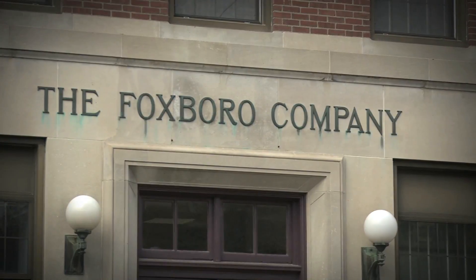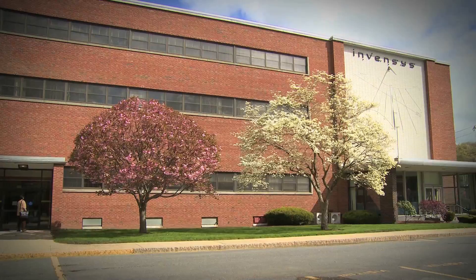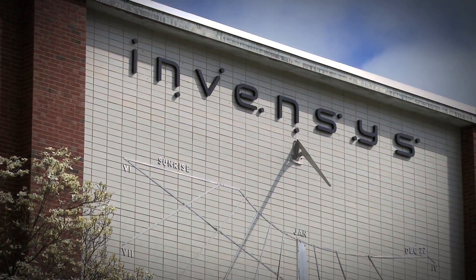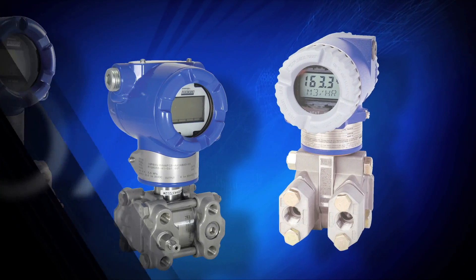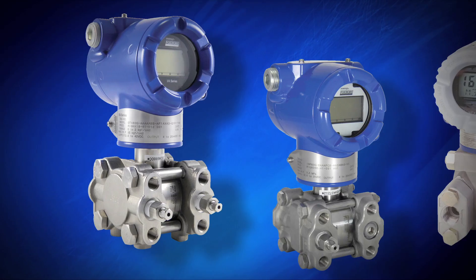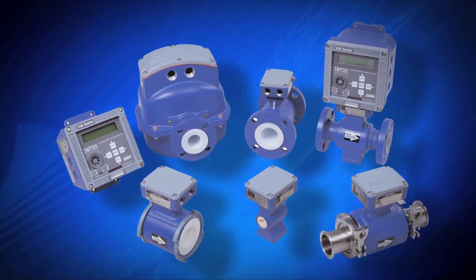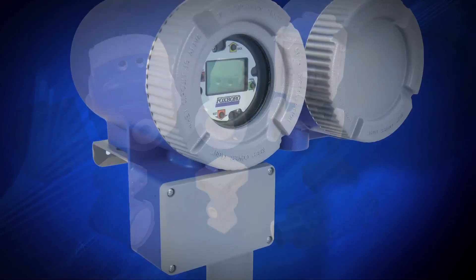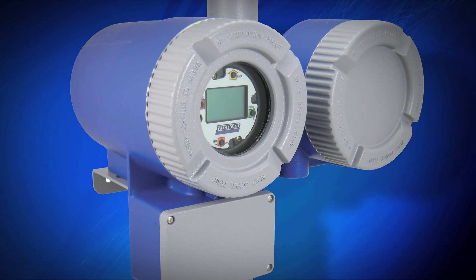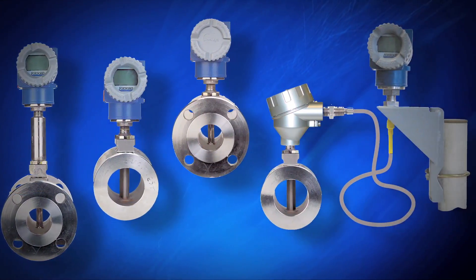To develop what would become one of the most innovative process control companies in the world. Throughout its 100-plus year history, Foxborough has defined the industrial landscape, having invented the first commercial differential pressure cell — one of the cornerstones of measurement technology. Foxborough produced the first electromagnetic flow meter introduced in North America and the first Coriolis flow meter truly capable of measuring mixtures of gases and liquids.